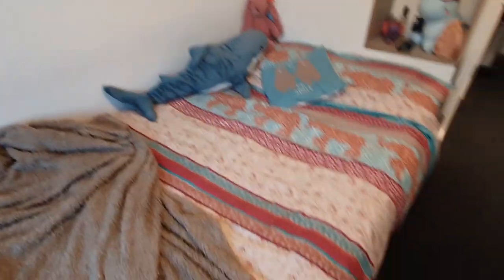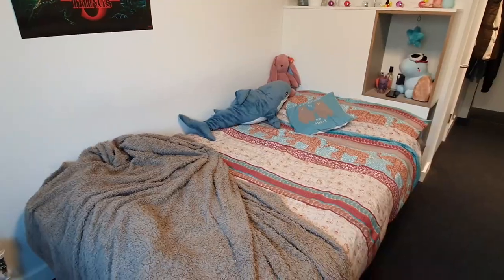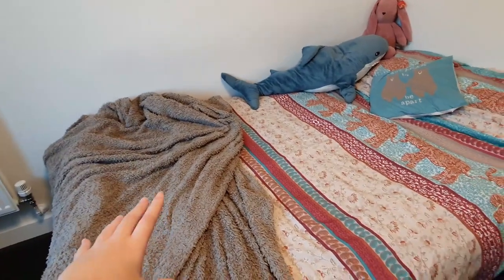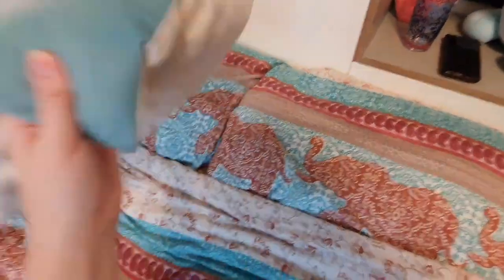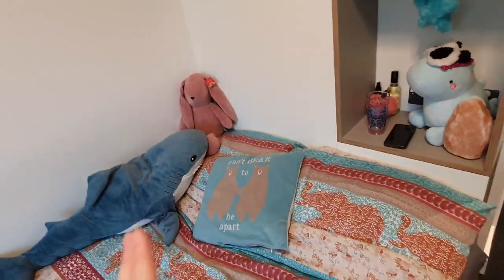And then my bed — my precious bed. I was lucky enough to get a three-quarter bed. This is my favourite bedding that I own and I don't know where I got it from. Then I've got a blanket, my shark from Ikea, my bunny from Kenji, and this pillow that isn't looking great — but Connor got me that for our anniversary.